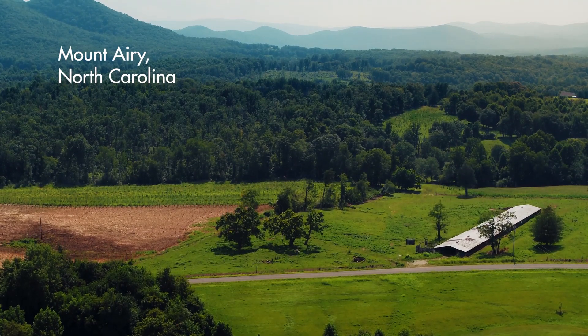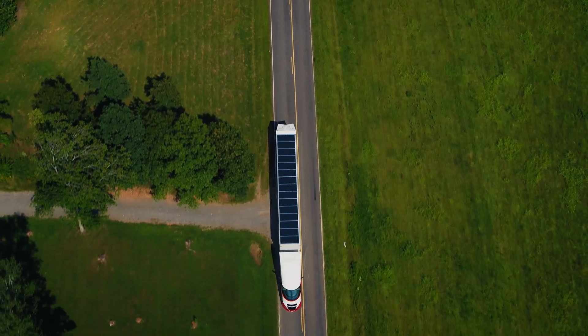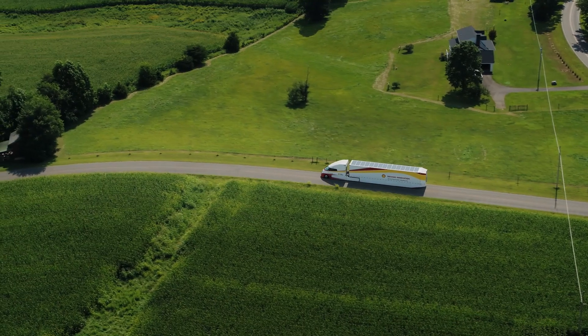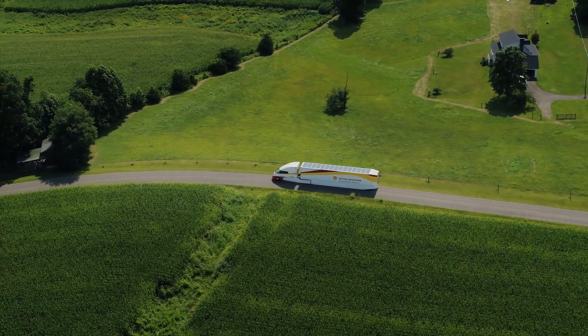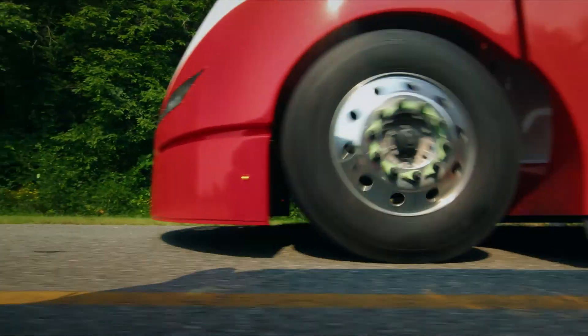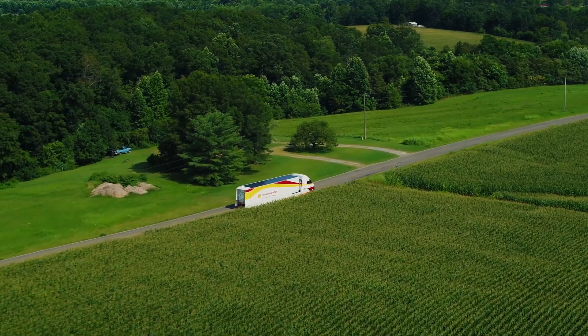On the road in North Carolina, Starship 2.0 — one of the world's most advanced trucks — is undergoing a series of tests. The aim is to find ways to maximize the efficiency of transporting goods by road, improve fuel efficiency, and reduce CO2 emissions.